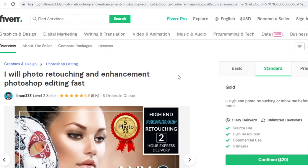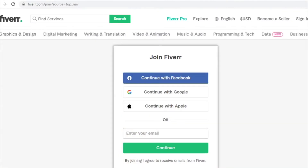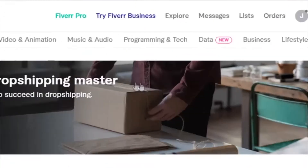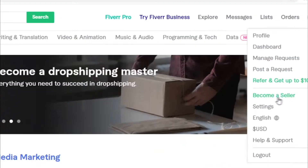If you still want to create a gig on Fiverr, you will need an account. Click on Join in the upper right corner, then log in through Facebook, Google, or Apple, or just enter your email and click Continue. Then enter your basic information like your username and password to log into your account. Finally, to create a gig, click on your logo in the upper right corner and then on Seller just below.